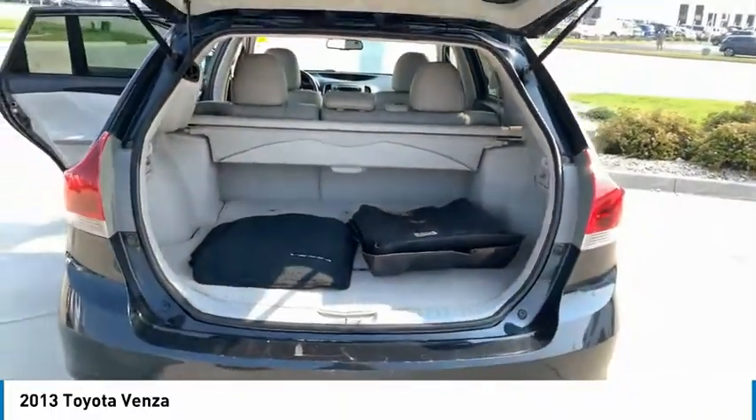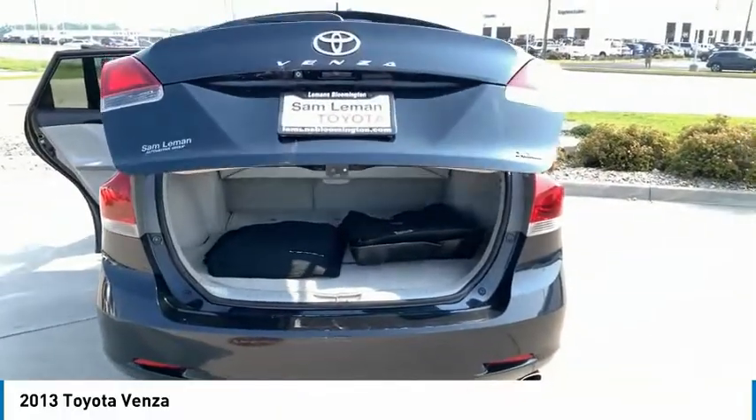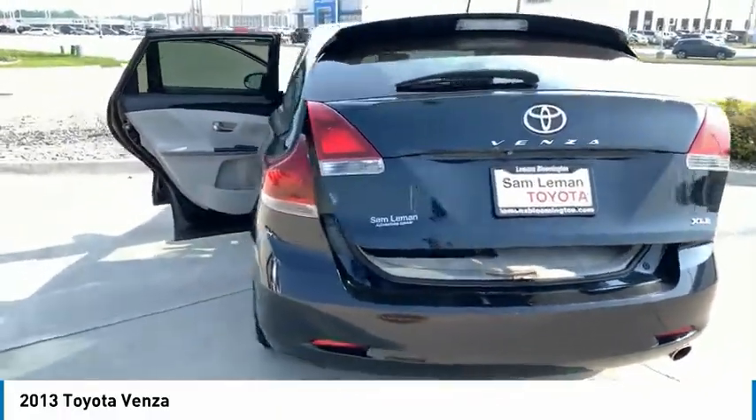Tire pressure monitor, heated mirrors, aluminum wheels, rear spoiler, brake assist, stability control.